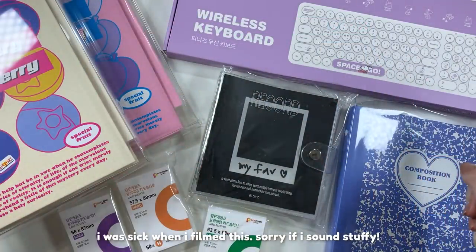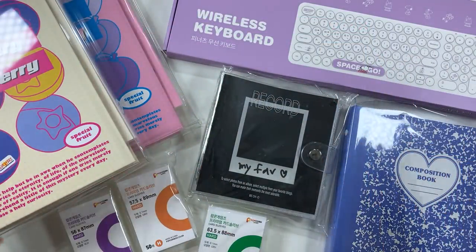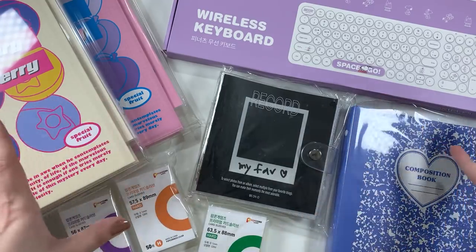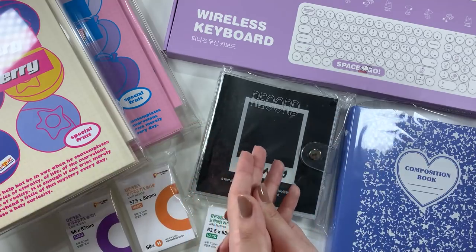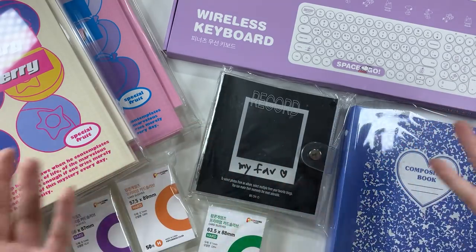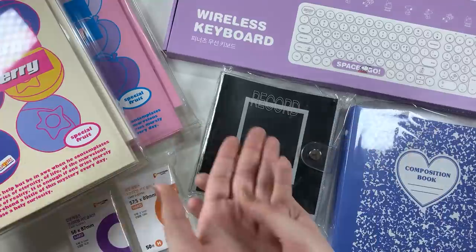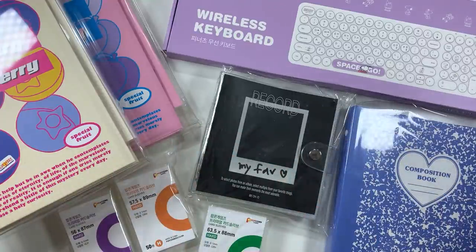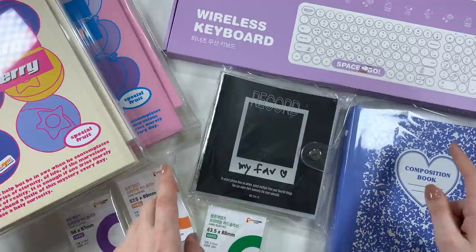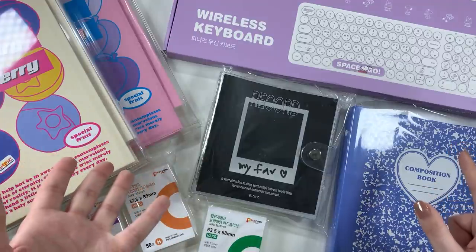Hi guys, it's Rhea. Welcome back to my channel. Today we're going to be doing a little haul of things that I got using a proxy from Korea. The proxy I used is Korea Buy and Ship — this isn't sponsored by them in any way. I just used their service and I did enjoy it. I ordered things from 10x10 Korea, and I'm pretty sure I got these Popcorn Game sleeves directly from Popcorn Games.